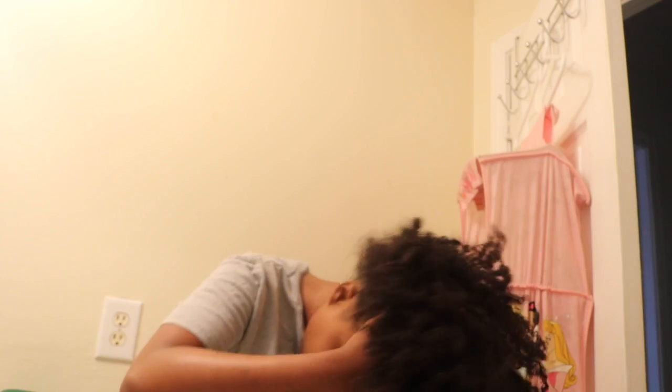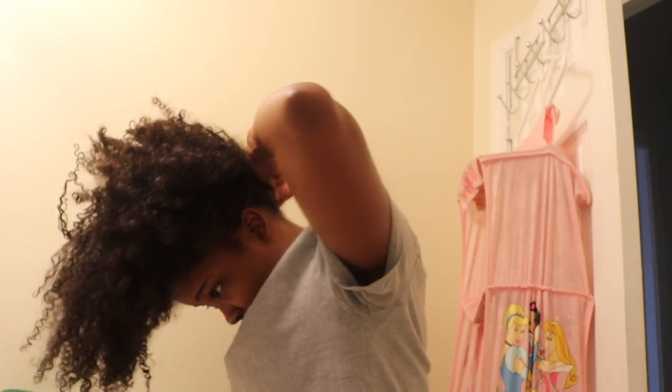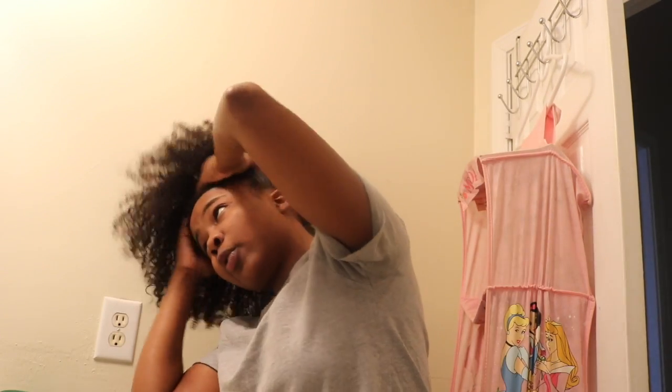First I like to just fluff it out, because it builds more volume to the curls on top. Sometimes it hurts cause — your girl nappy, okay. These curls get tangled real quick.